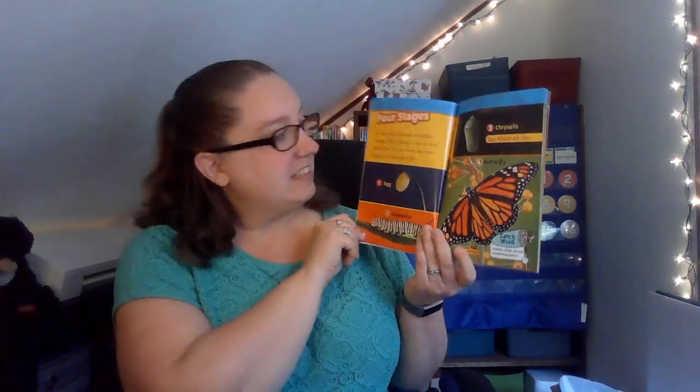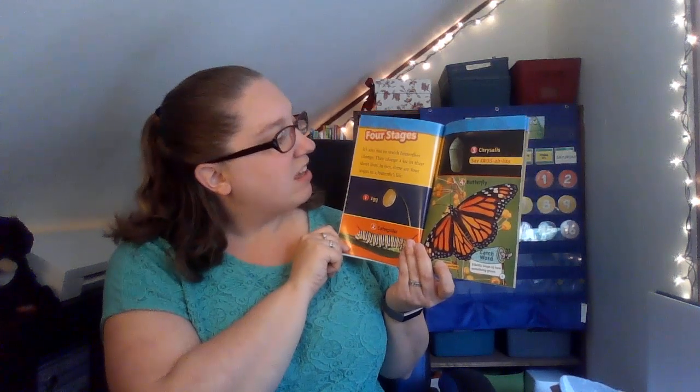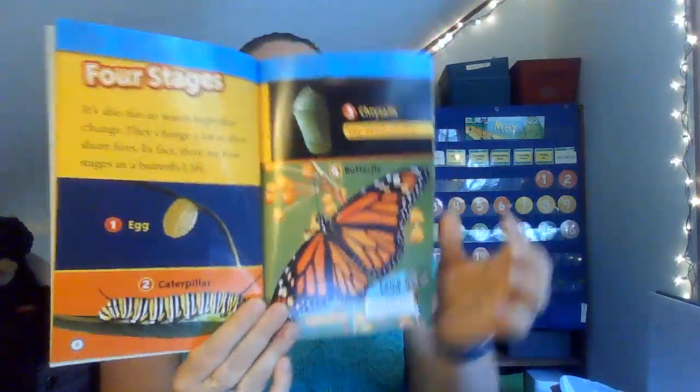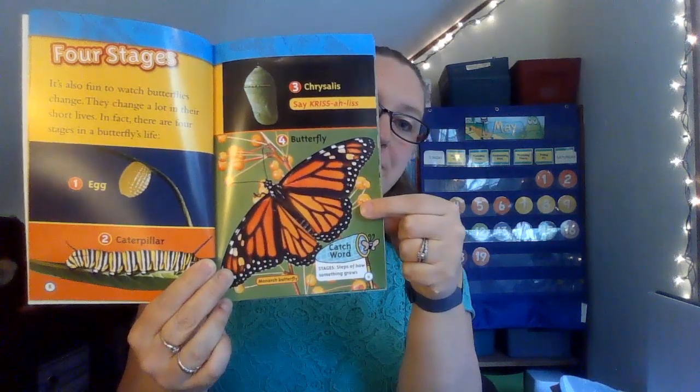Four stages. It's also fun to watch butterflies change. They change a lot in their short lives. In fact, there are four stages to a butterfly's life. One is an egg. Two is the caterpillar. Three is the chrysalis. And four is the butterfly. A catchword: stages are the steps of how something grows.